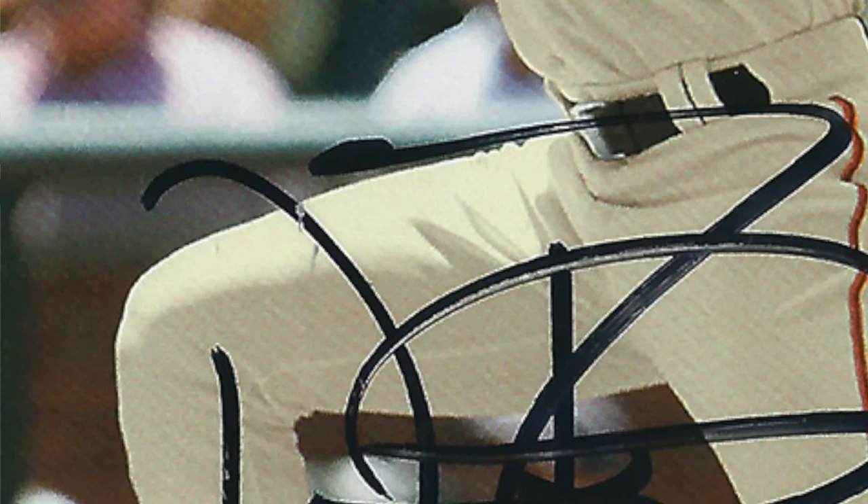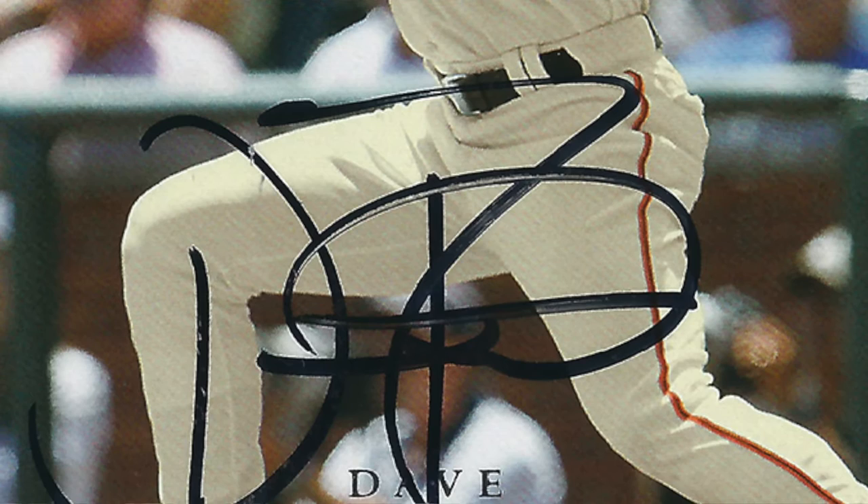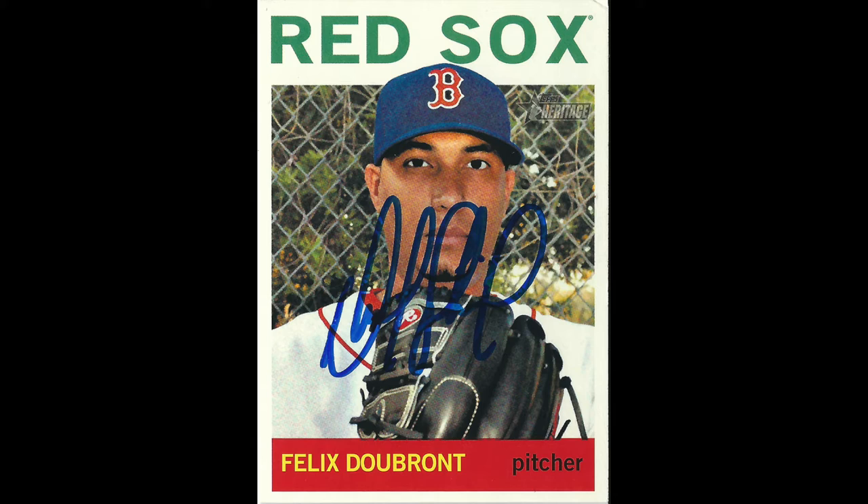Dave Roberts came back in 52 days — this is like a 2008 Upper Deck card. And finally, Felix Dubrant in 37 days, a Boston Red Sox card. I don't have a lot of Red Sox either, just because I tend to get fan packs from the Red Sox.